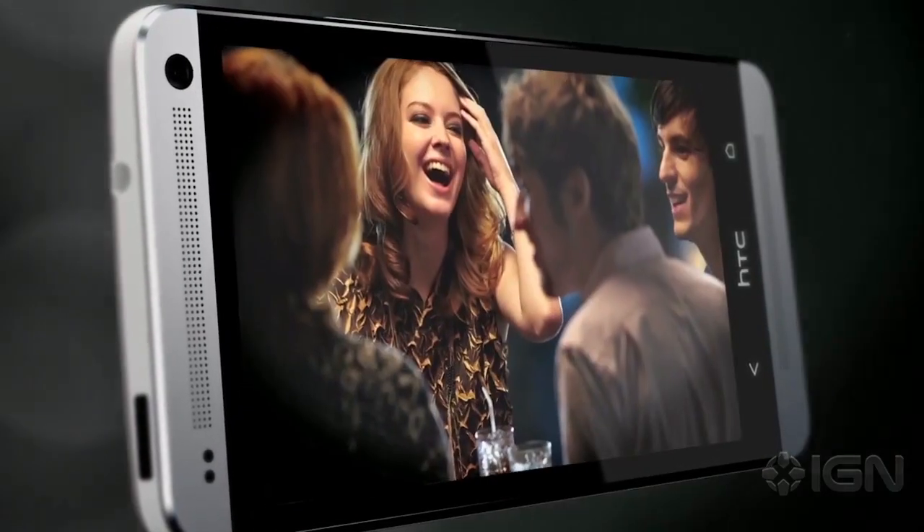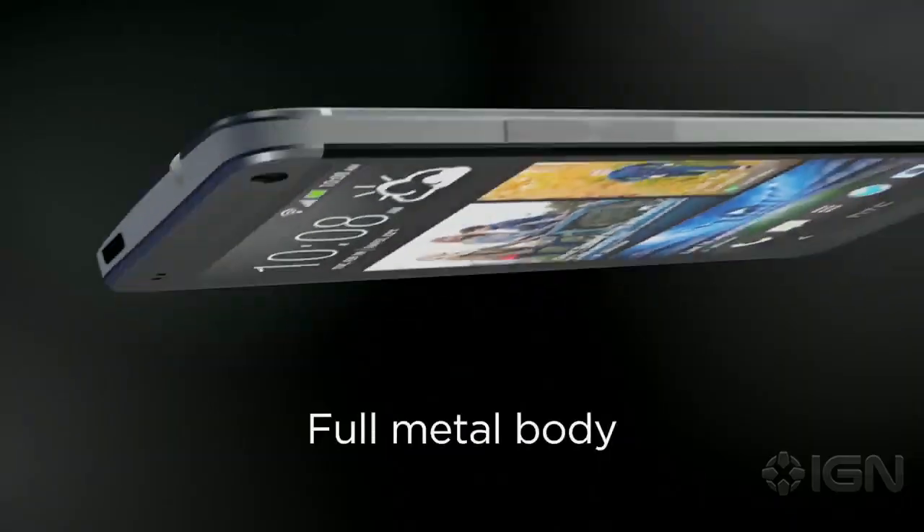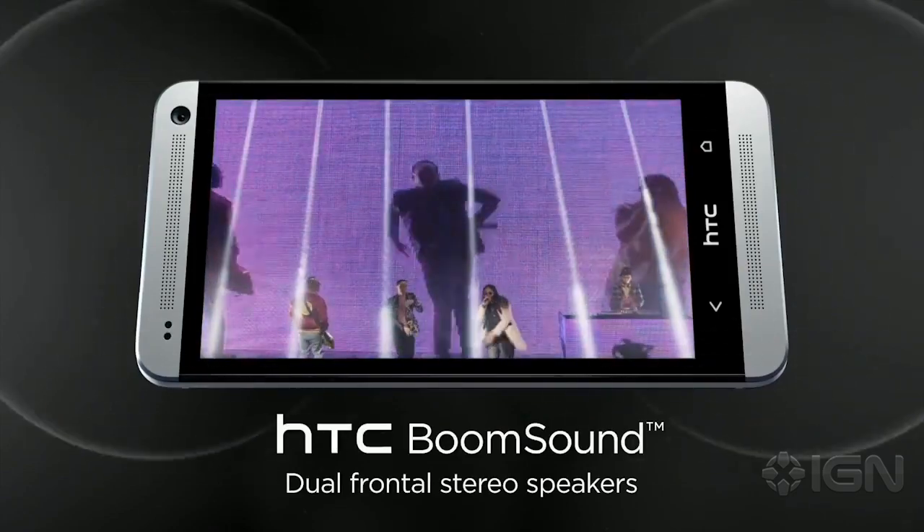It sports a thin, minimalist design and a large 4.7-inch edge-to-edge 1080p display. It features aluminum casing with a rounded back and distinctive front-facing stereo speakers powered by Beats Audio.